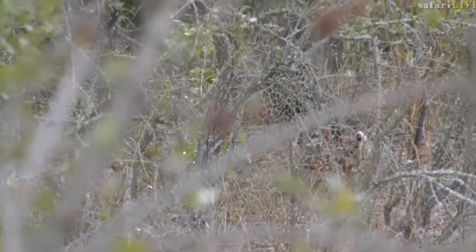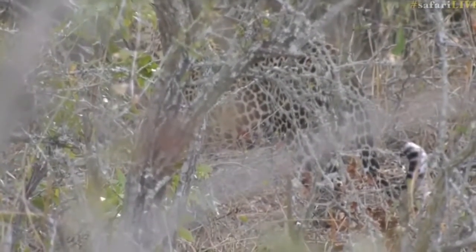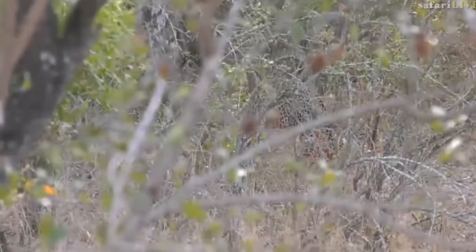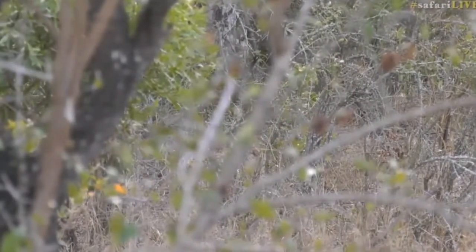Look at the rosettes of that leopard through the bush — it is very thick here at the moment. I'm not sure exactly which leopard this is. We'll just have a look and see, but it's a male and female. However, the female is acting quite aggressively towards this young male.